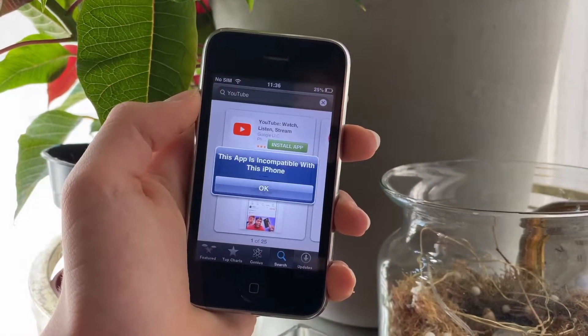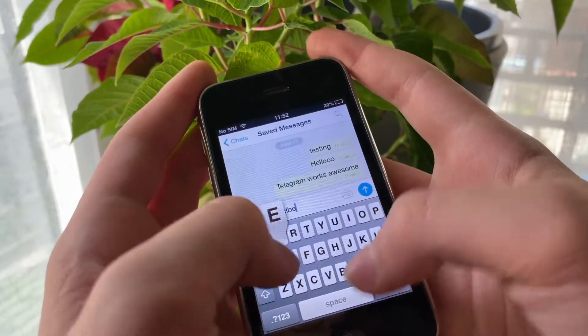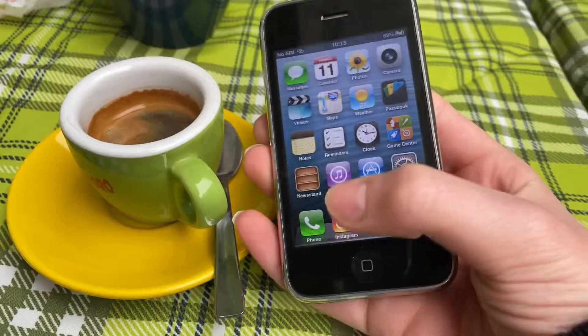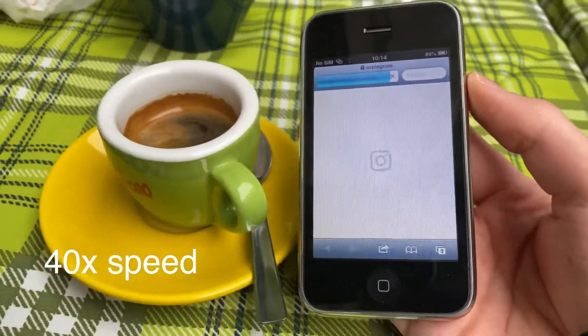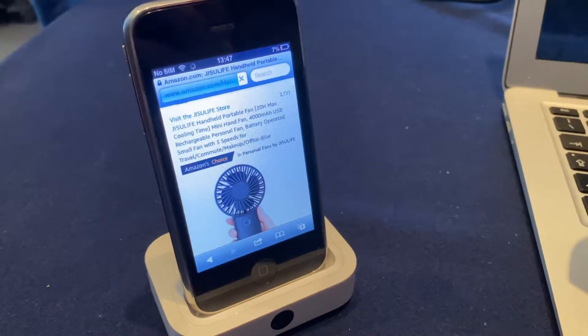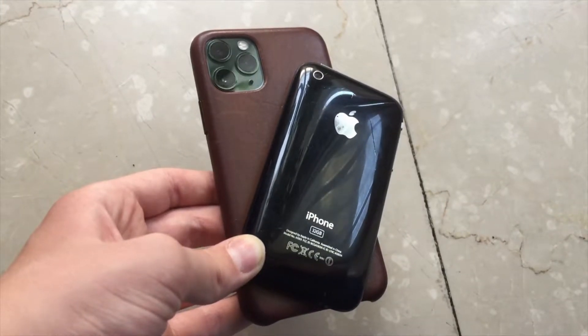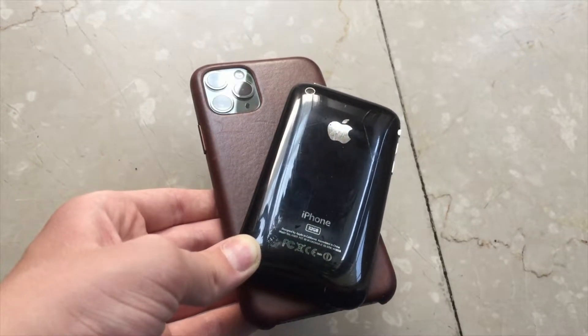There are some that work, like Telegram, with all the main features still somehow working, but for everything else you're stuck with web apps. YouTube and Instagram, for example, work, although they are super slow, and you can even still make purchases on both Amazon and eBay. I find it quite amazing that such an old iPhone is still capable of so many modern tasks.